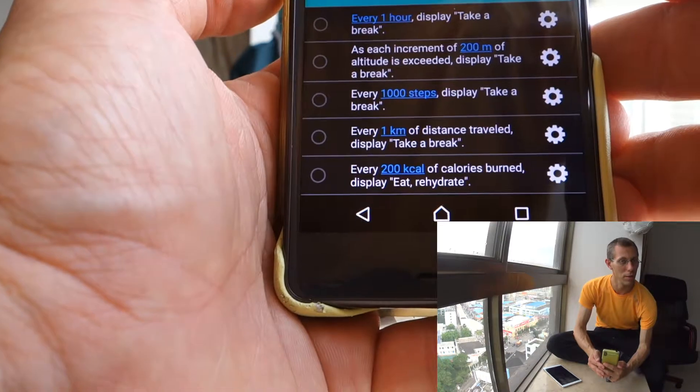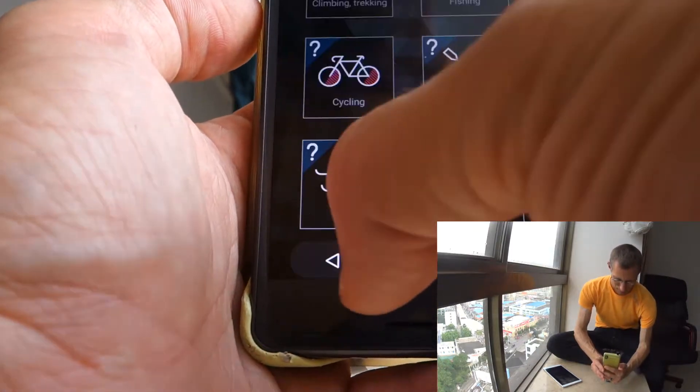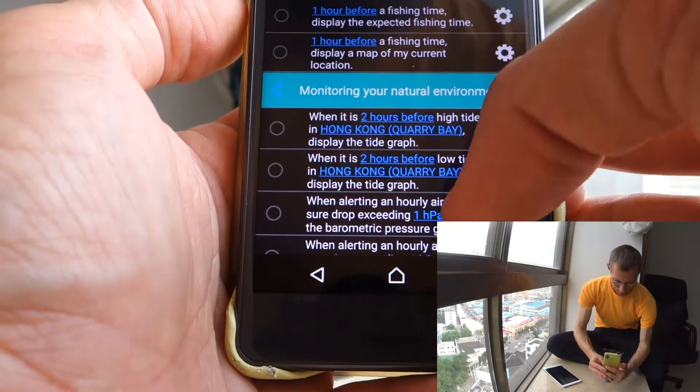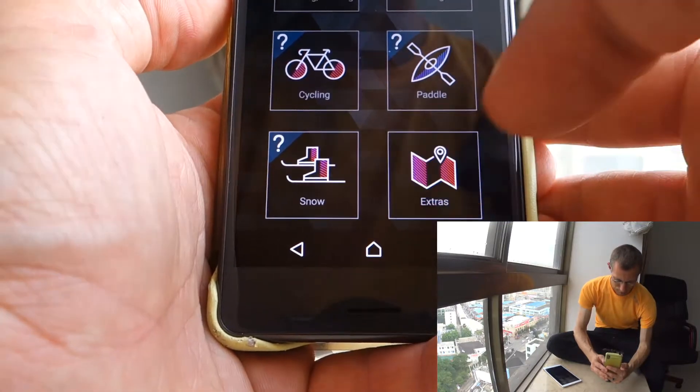For example, every one hour it can display a 'take a break' reminder. It is a bit odd what they offer here — some of it is useful, some of it is mainly strange, but it does show a lot of potential.